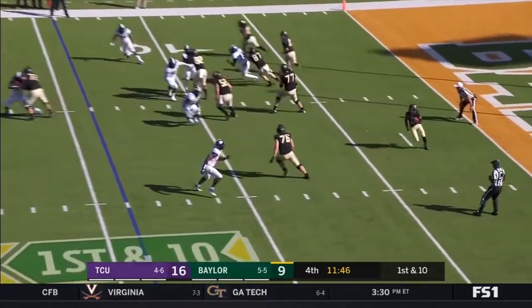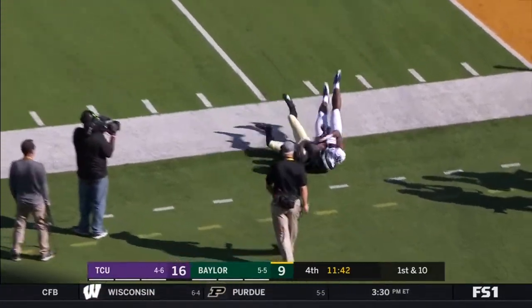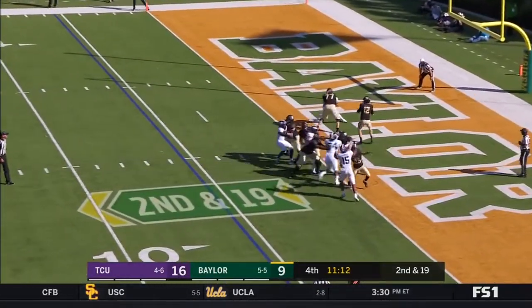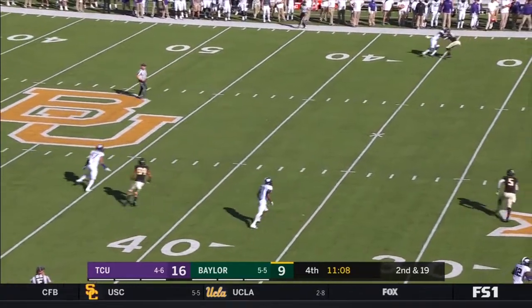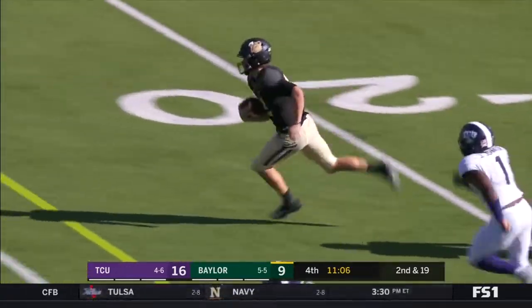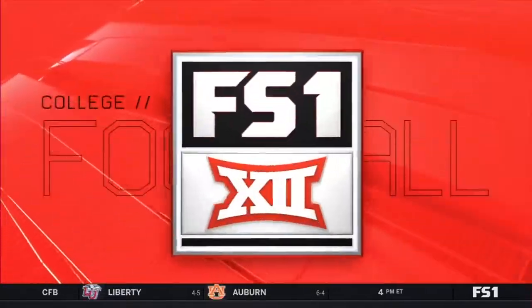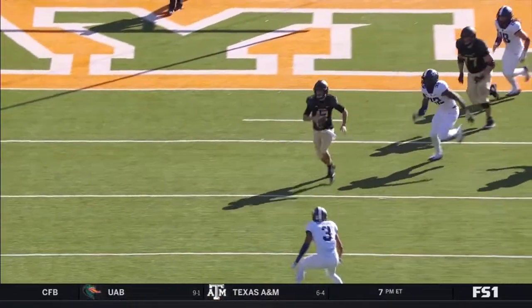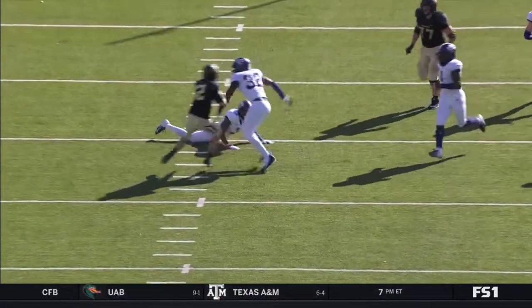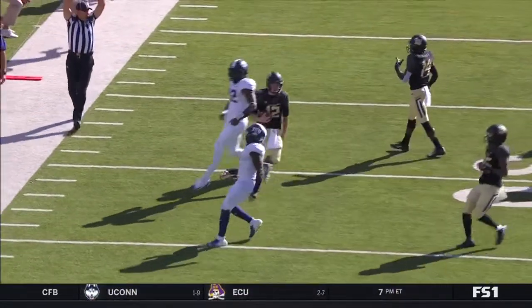Now it's Baylor going to the reverse. Brewer from his end zone — Brewer is now going to run with it. Brewer breaks the tackles — big time play by Charlie Brewer with his feet. Breaks down, no way to throw, and he takes it into his own hands once again.